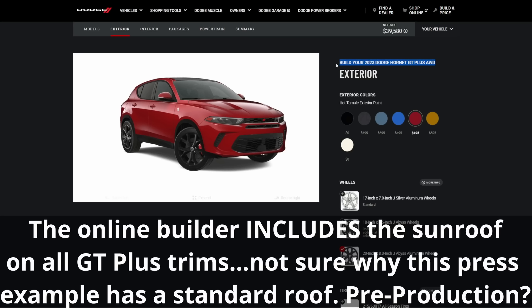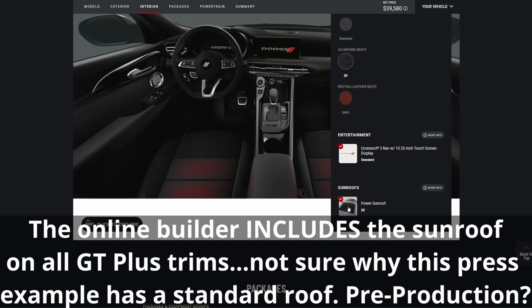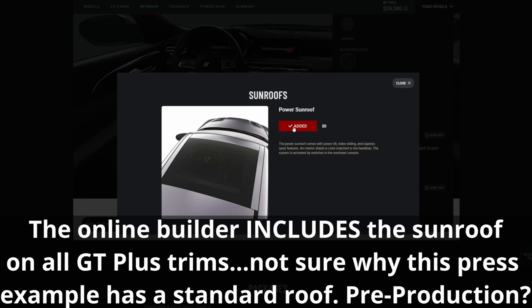One other thing: this particular model does not have a sunroof, so you're paying nearly $42,000 and there's no sunroof. At least I have great headroom.